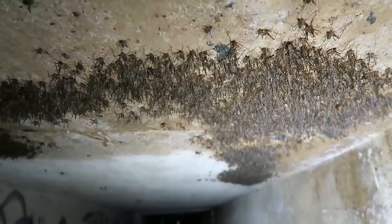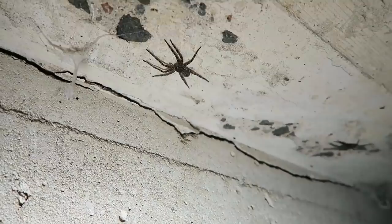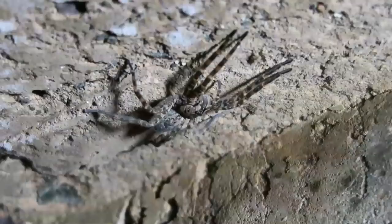Now before I came here I was forewarned that this tunnel is filled with cave crickets and big spiders — probably wolf spiders. And they're in here. You can see some of these are huge. Look at this.